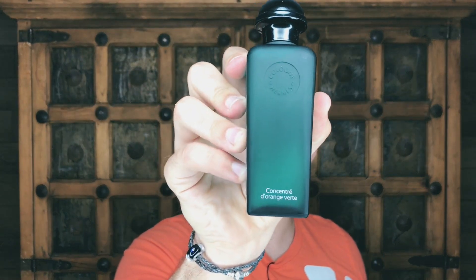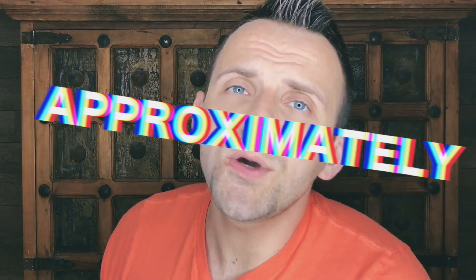This is Concentré d'orange verte by Hermes, and this is my take on it in three, two, one. This is the Royal Rush, which means I'm going to give you my take on a fragrance in three minutes or less. I hope you have time.